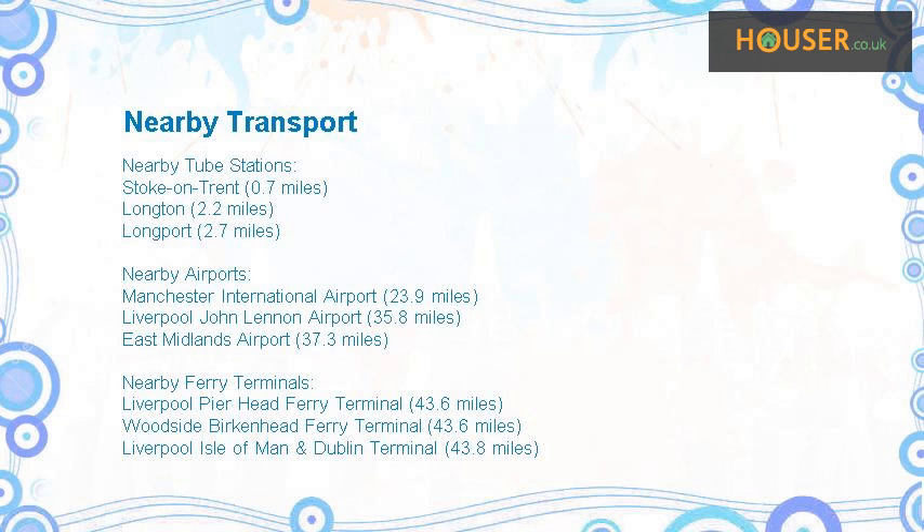This property has easy access to different transport links. Nearest train stations include Stoke-on-Trent and Longport. Nearest airports include Manchester International Airport, Liverpool John Lennon Airport, and East Midlands Airport. Nearest ferry terminals include Liverpool Pier Head Ferry Terminal, Woodside Birkenhead Ferry Terminal, and Liverpool Isle of Man and Dublin Terminal.